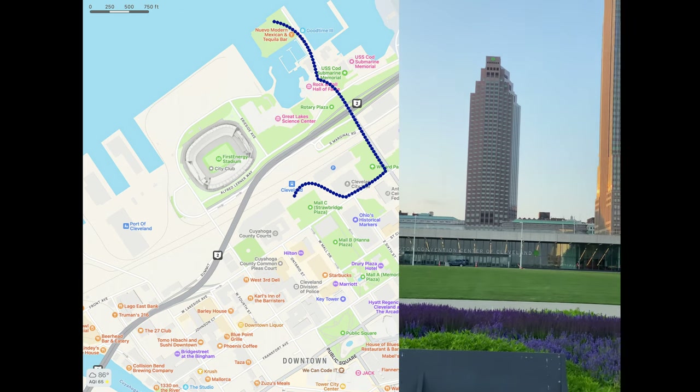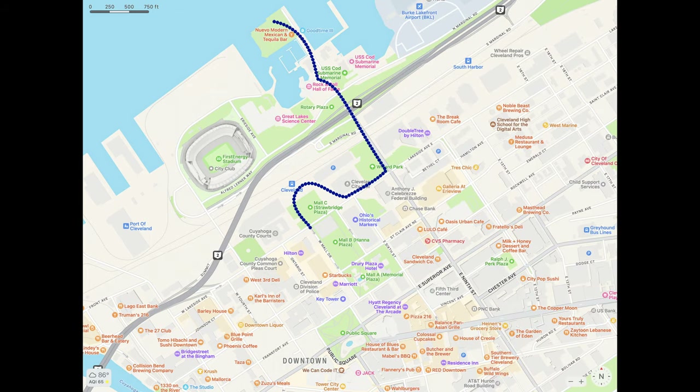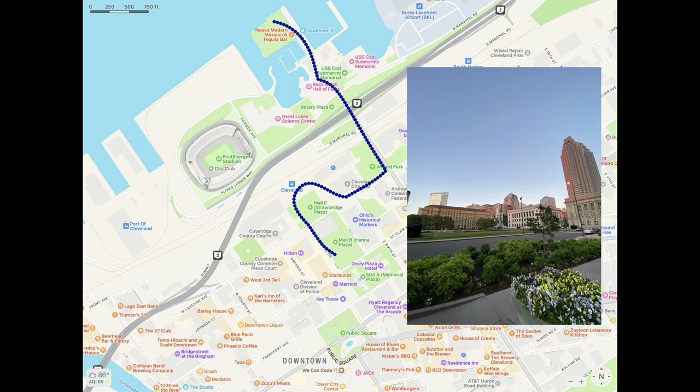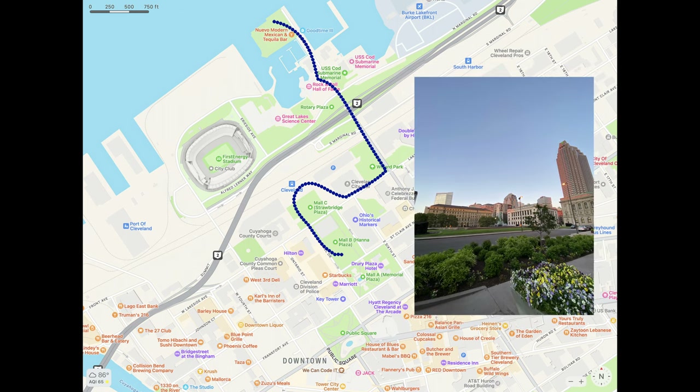From Mall C, walk across the street. To your right should be the Hilton, and to your left will be the Huntington Convention Center. Keep walking — the area is called Mall B, and the street to look for is Westmore Drive. Mall B is a huge green space that's also a dog park, so there are typically a lot of dogs there. At the end of Mall B is the Fountain of Eternal Life, also called Memorial Plaza — a lot of cool things to check out.